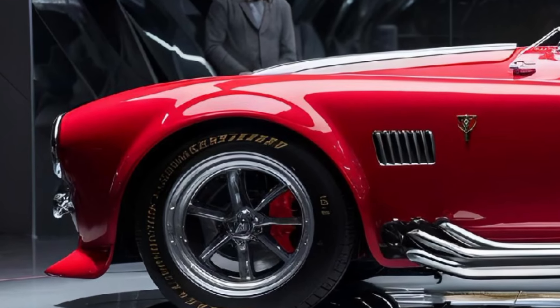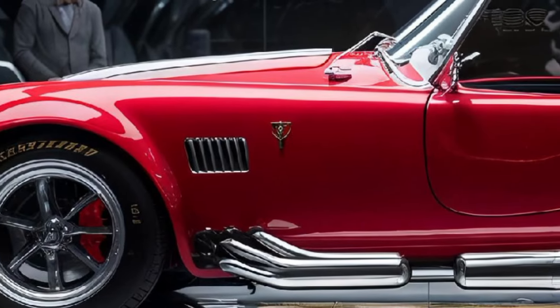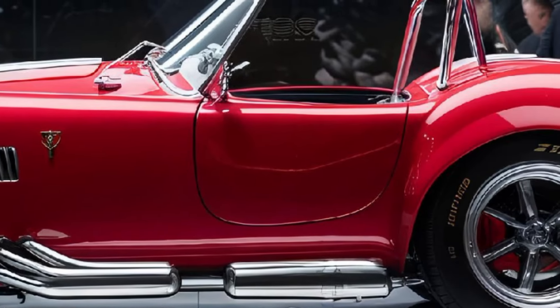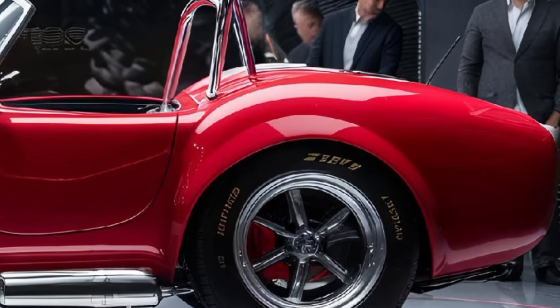If you enjoyed this look at the 2025 Shelby Cobra, don't forget to hit that like button, subscribe, and turn on notifications so you never miss another video from Car Look. Stay tuned for more reviews, insights, and deep dives into the world of cars. See you in the next video.